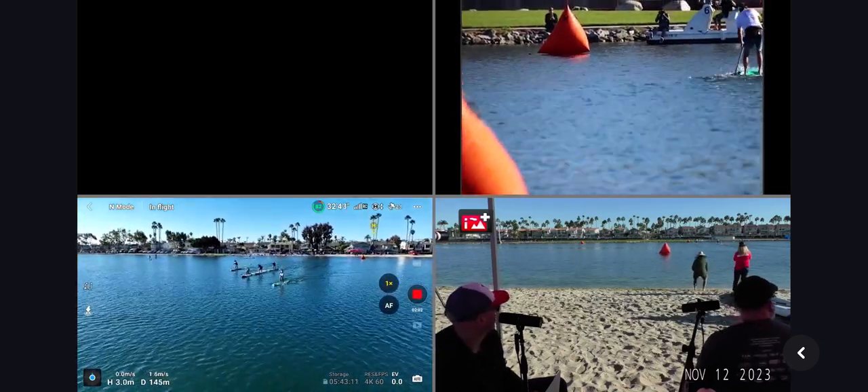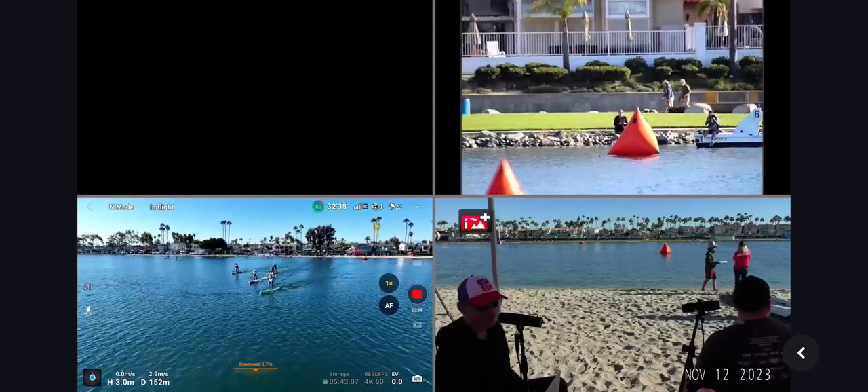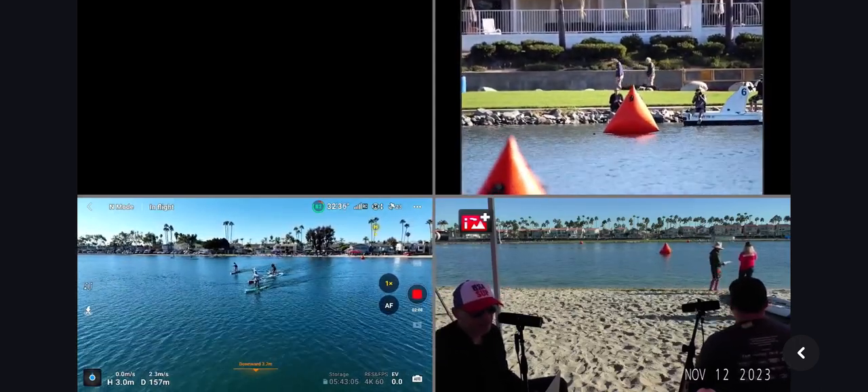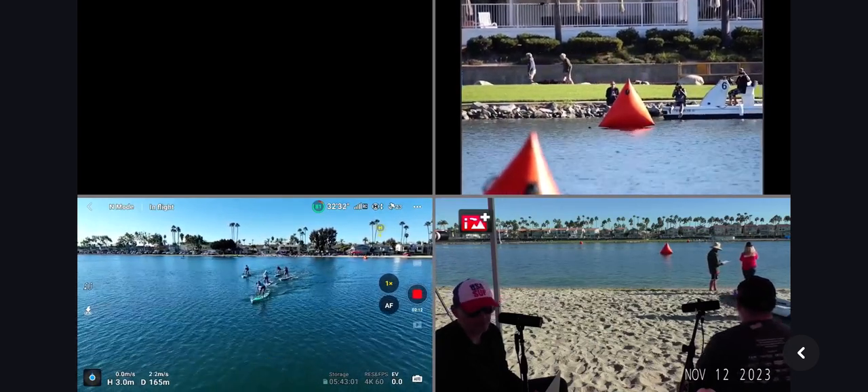We're gonna get a shot from the long lens here as they make the turn. Pete maintaining that lead. Harrison did have a really nice glide off the start, popped up well and just started hammering, and you're seeing the result of that.